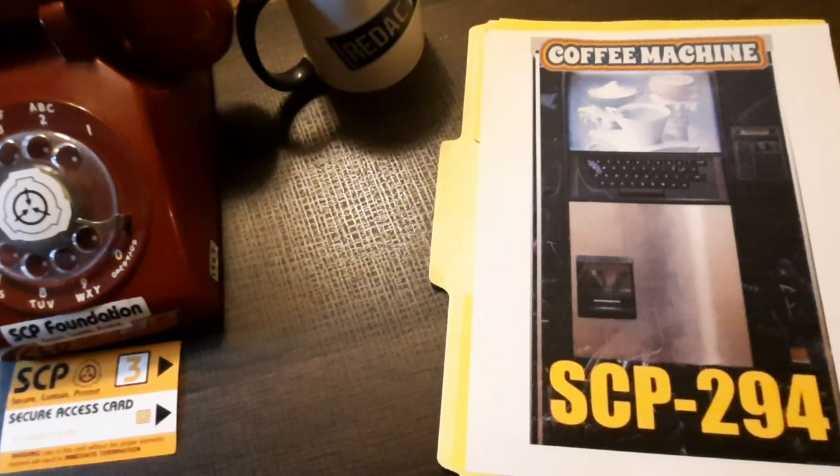Addendum SCP-294-01: Researcher Redacted, under observation of Level 4 personnel, keyed in a request for 'the best drink I've ever had.' SCP-294 dispensed a fluid similar in appearance to cola. The researcher identified it as a mixed drink he recalls having at a bar during his bachelor party and was convinced it was the best drink. Redacted did not know what ingredients were in the drink besides rum and cola. Further tests are scheduled to ascertain how SCP-294 gathers information.